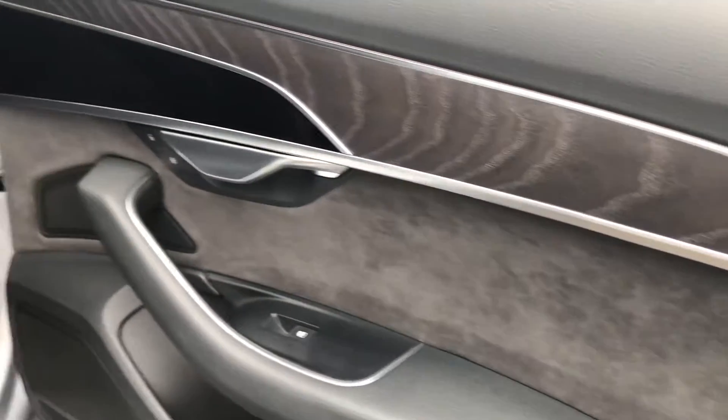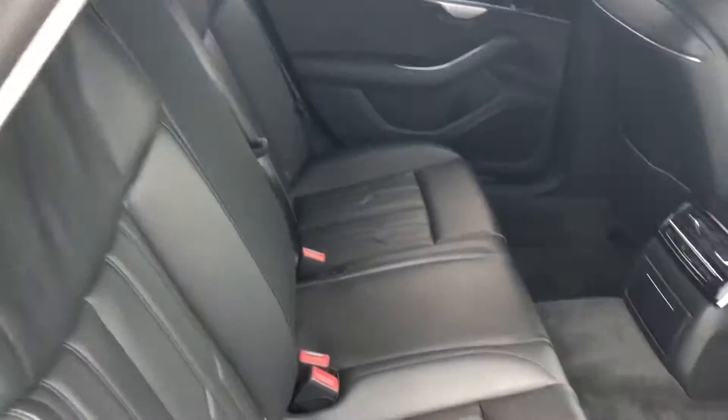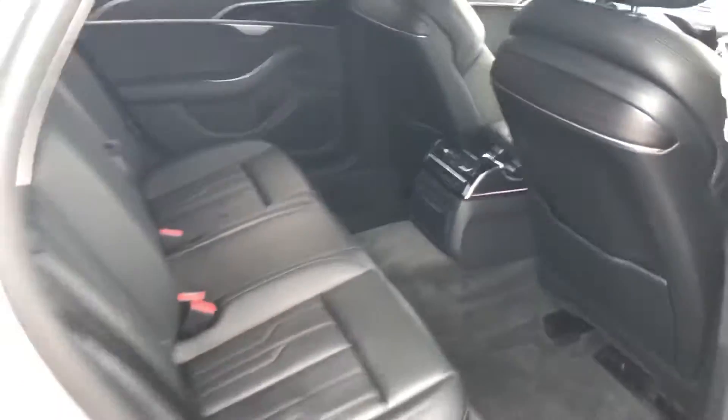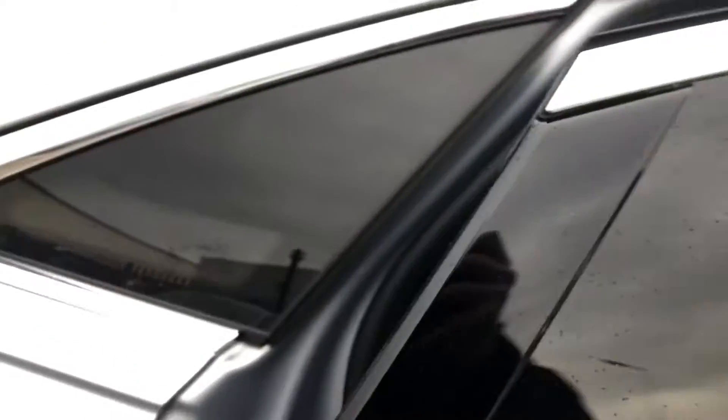Alcantara suede on the inside of the door cards with the piano gloss black inlays, fine Nappa leather interior seats with air conditioning units at the rear. The car also benefits from soft-close doors.